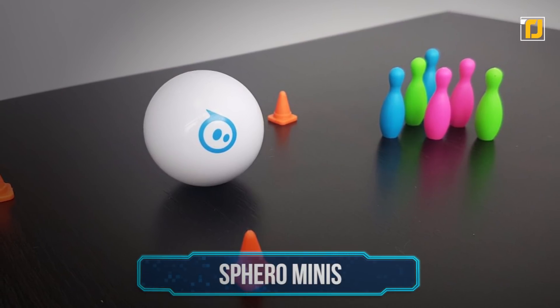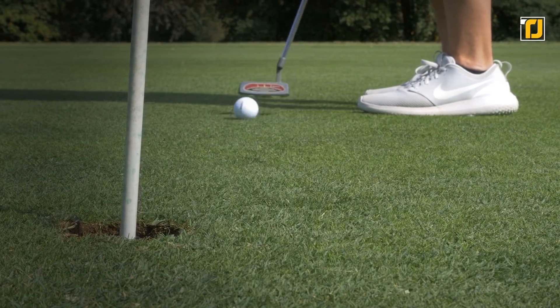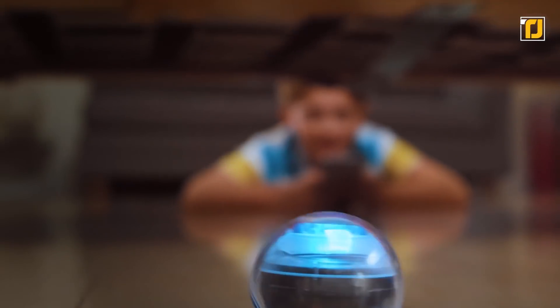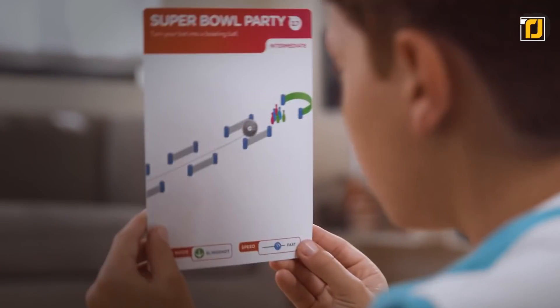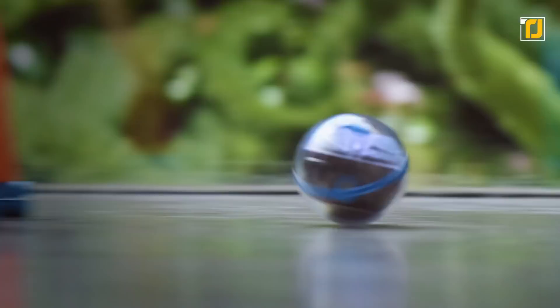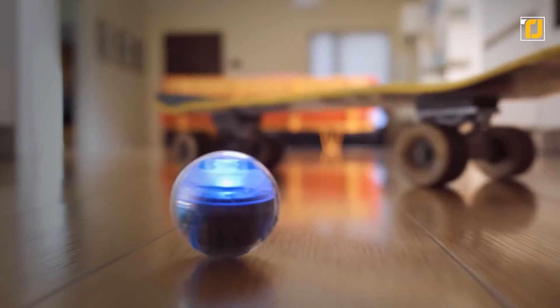Number 6: Sphero Mini. This delightfully cute and surprisingly intelligent golf ball-sized device is one of the coolest examples of robots used in daily life. It's a toy based on AI and is one of the smartest presents you could get for a child. Using an accompanying app on your phone, you can control where the Sphero Mini rolls. Thanks to the front-facing camera, you also get to control the direction and speed of the ball using your face only.